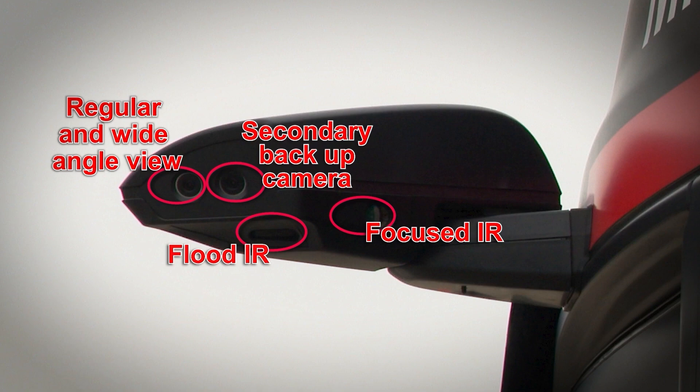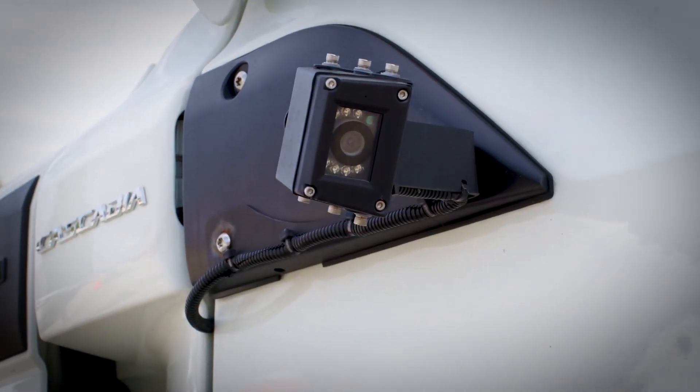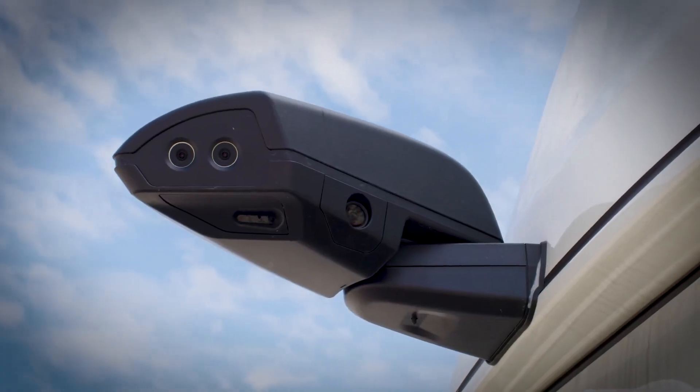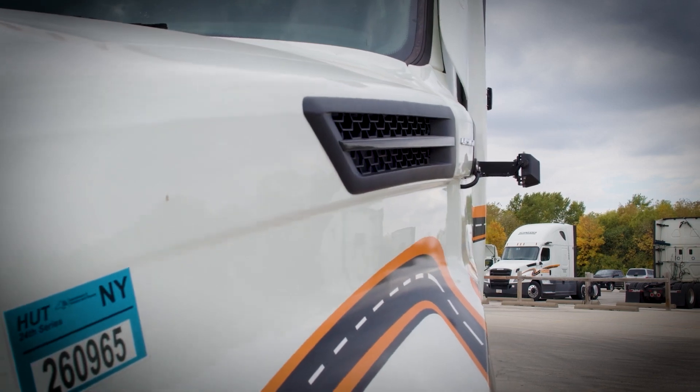The cameras feed real-time visuals to monitors inside the cabin, offering drivers a clear and comprehensive view of their surroundings, regardless of weather conditions or light levels. The cameras are designed to be durable and resistant to damage, unlike traditional side mirrors, which are prone to breakage in minor accidents.